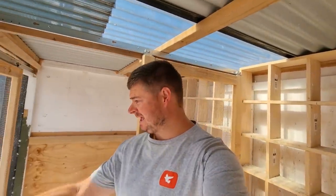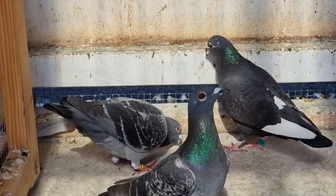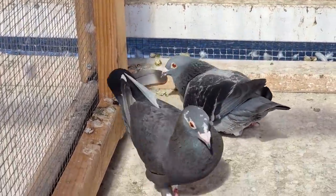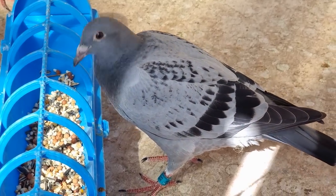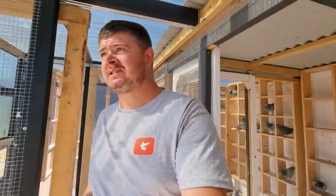We have a lot to cover today in breeding and racing. I managed to go back through all the race results — if you remember, I bred about five babies from Leo Storm two years ago and they raced at my friend's loft. Stay through to the end because I'm going to show you those results.